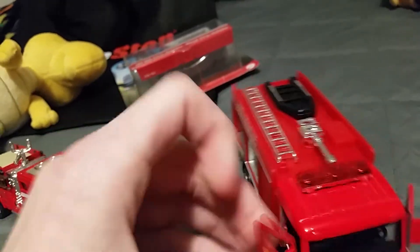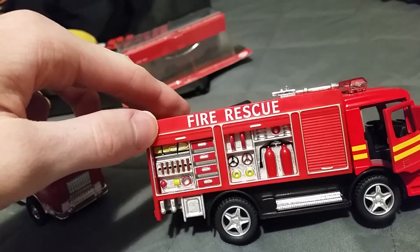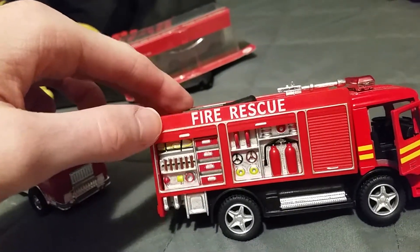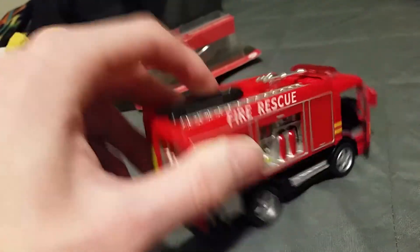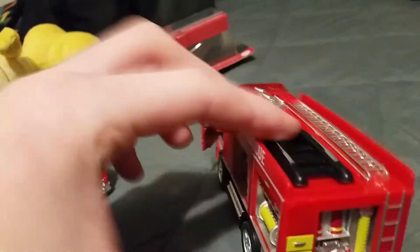The rescue truck has all the equipment featured — they're all fixed in, they don't come out. It's got a raft, a ladder, and a nozzle. Here's the back of it too.